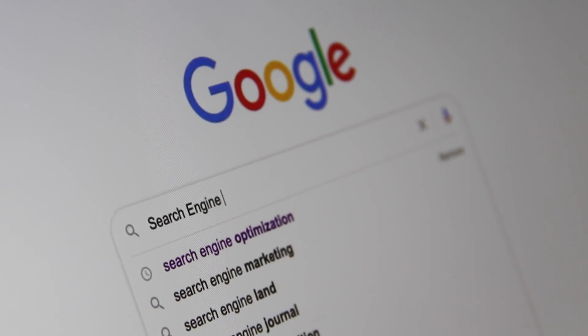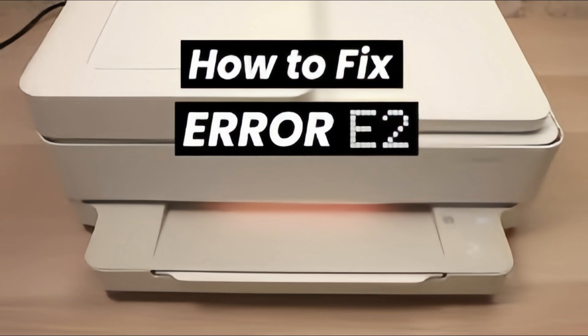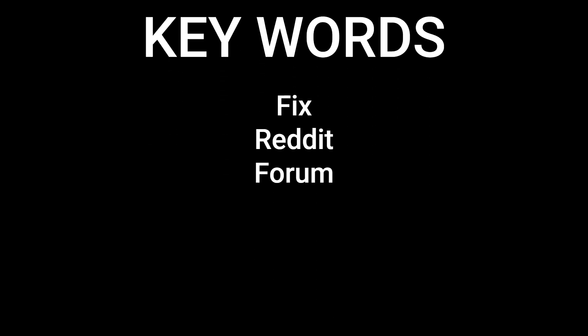The key is to be specific. If your printer displays an error that reads E42, connection failed, searching for just 'printer error' will be too broad. Instead, searching for 'Vepsin printer E42 error when connecting to Wi-Fi' will yield much more targeted results. Adding keywords like 'fix,' 'Reddit,' or 'forum' can lead you to real-world solutions that other users have already discovered.